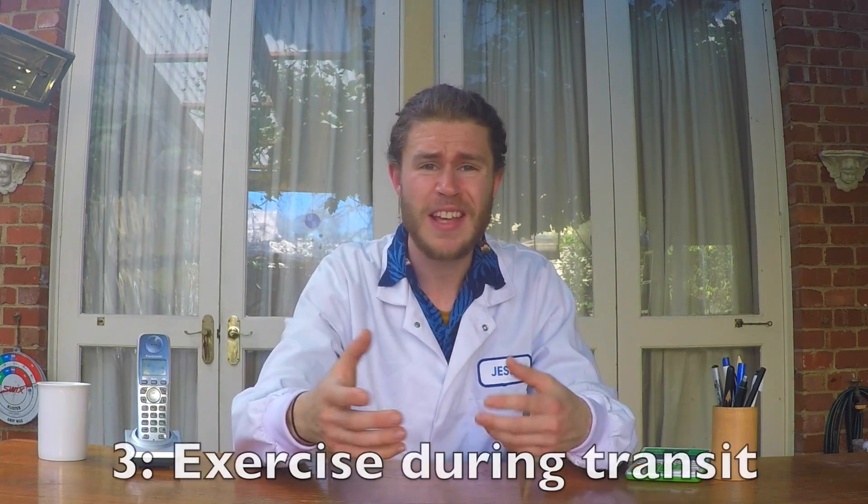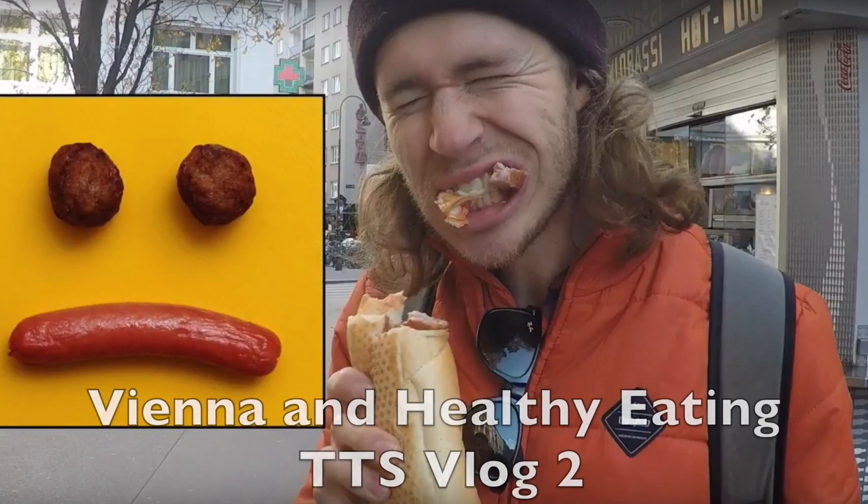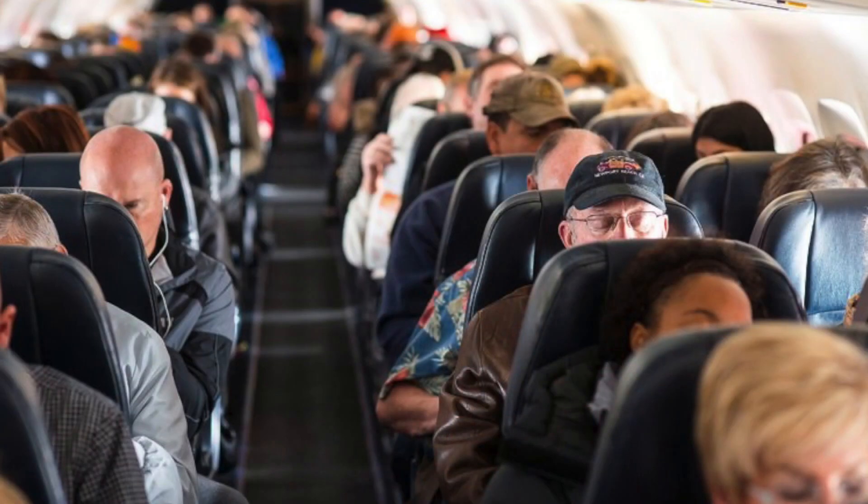Tip number three: exercise and move around. I talked about this in my Vienna vlog. The human body was not meant to be kept still for more than a few hours. I know they want you to stay buckled into your seat as much as possible and become a zombie in front of that little screen, but get up out of your seat, walk around, stretch, do a little dance — whatever you need to do. Go to the bathroom, even if you don't really need to. It's not healthy to sit down for so long.